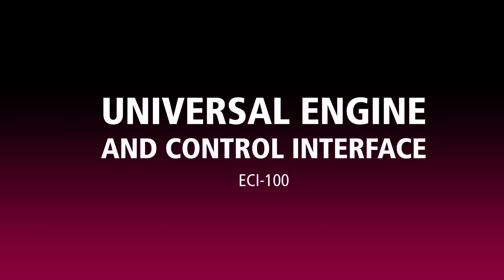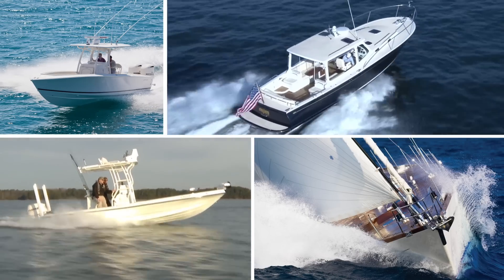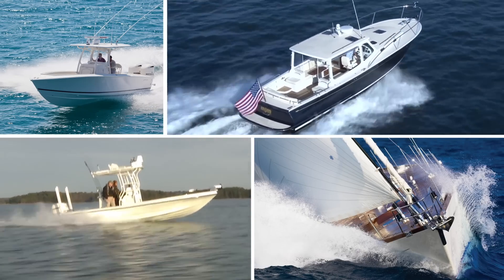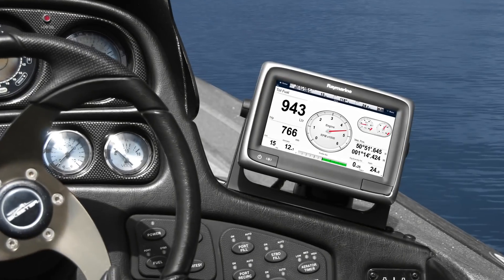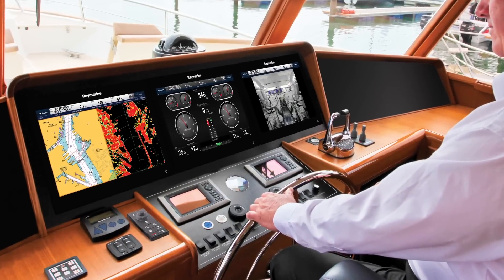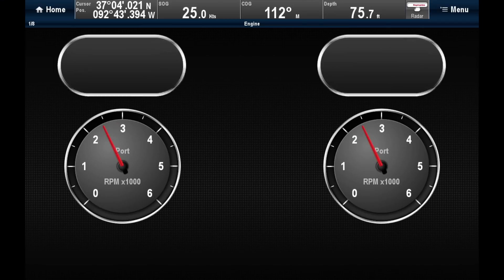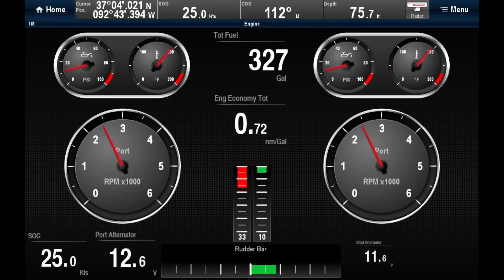RayMarine's ECI-100 Universal Engine and Control Interface brings powerful integration of engine and navigation data to vessels of any size. Access vital engine and generator data from any RayMarine multi-function display. The ECI-100 delivers instant access to engine RPM, oil pressure, temperature, fuel consumption, and so much more.